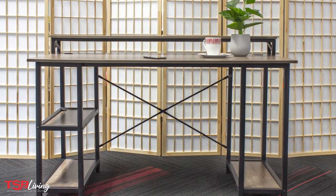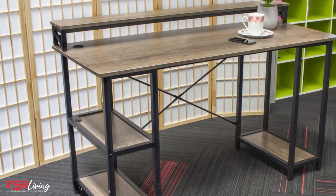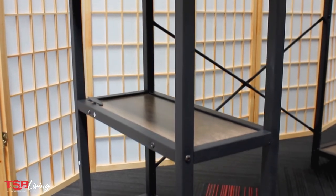With a clean and simple profile, the Sedate desk from TSBLiving is a good choice for any home office or workspace. With a raised shelf at the back, you can keep your monitors off the tabletop, giving you more space. And with shelving for your PC and other items, this is all you need.